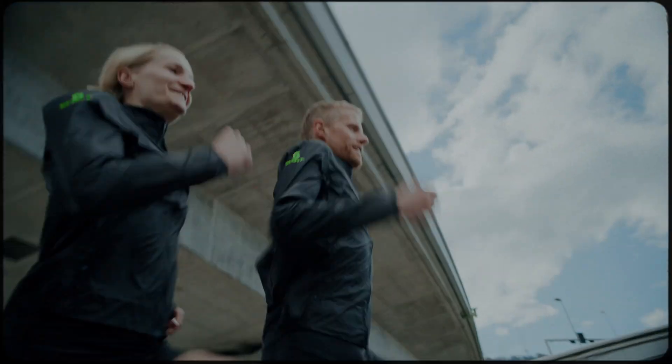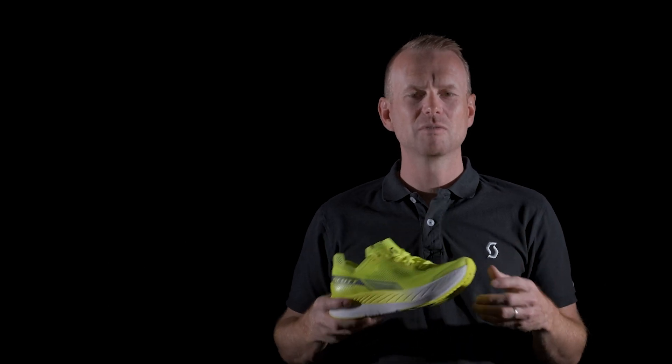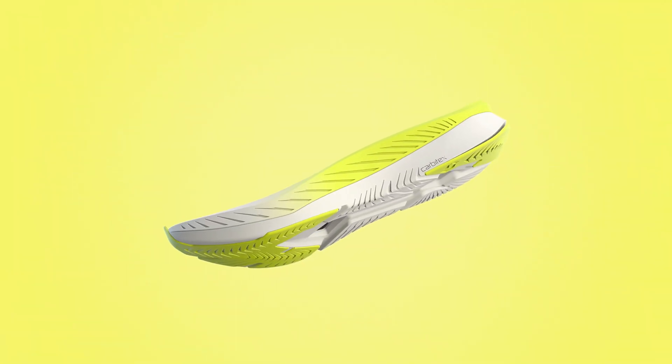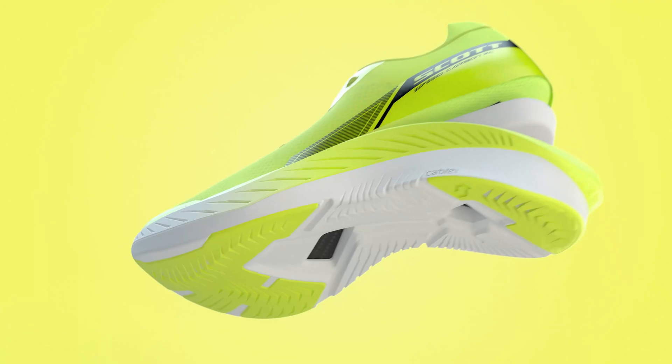What our carbon plated technology gives you is a unique ride for every type of runner. What really makes this shoe fast is the new Kinetic Light foam. It has the high rebound and responsiveness that you need to win races, but it's also super lightweight.